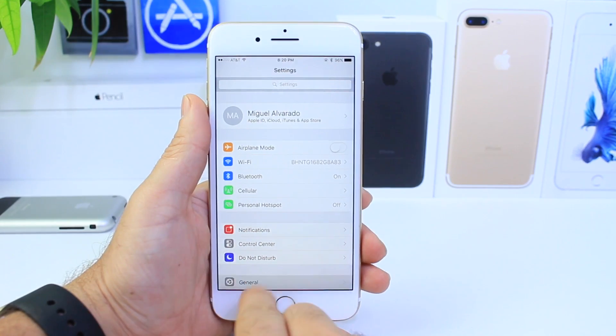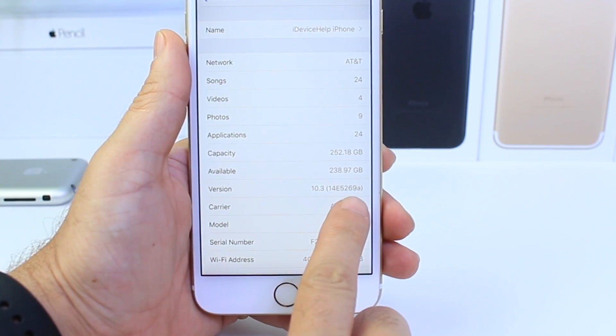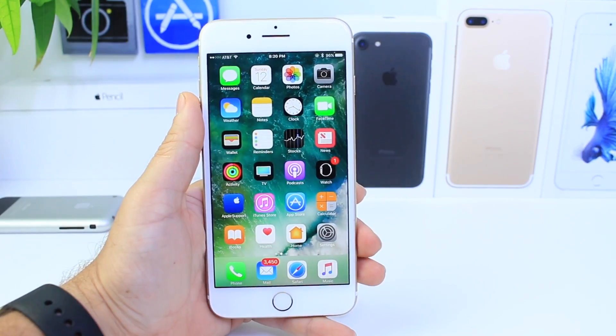As always in this video I like to show the current build number, and the latest build number is 14E5269B. That is the current build number for beta 5. Now what are the new changes?